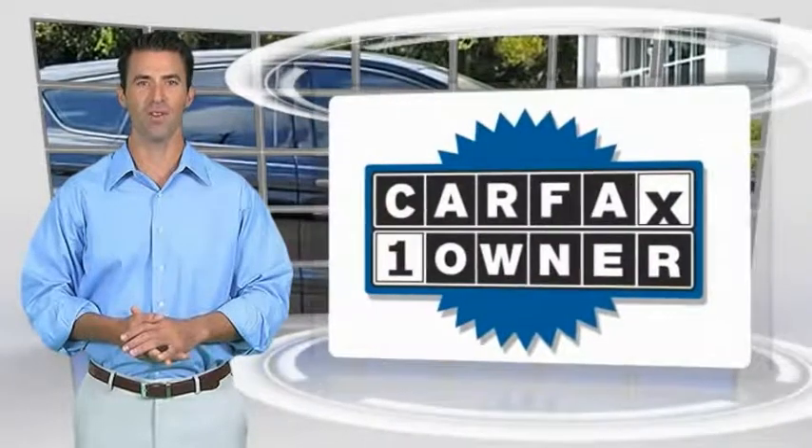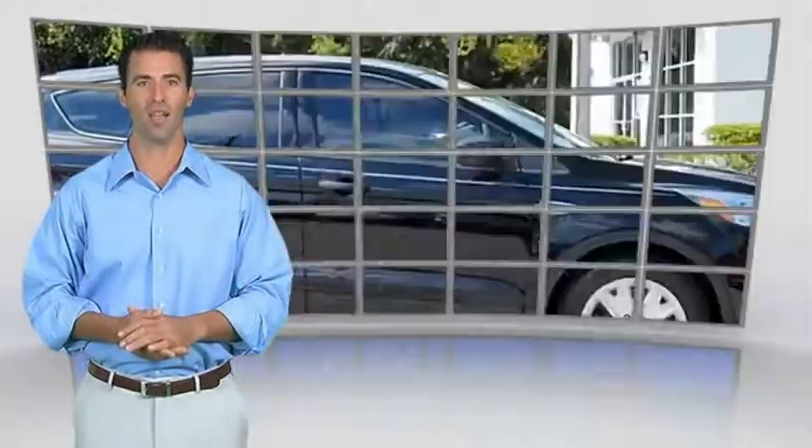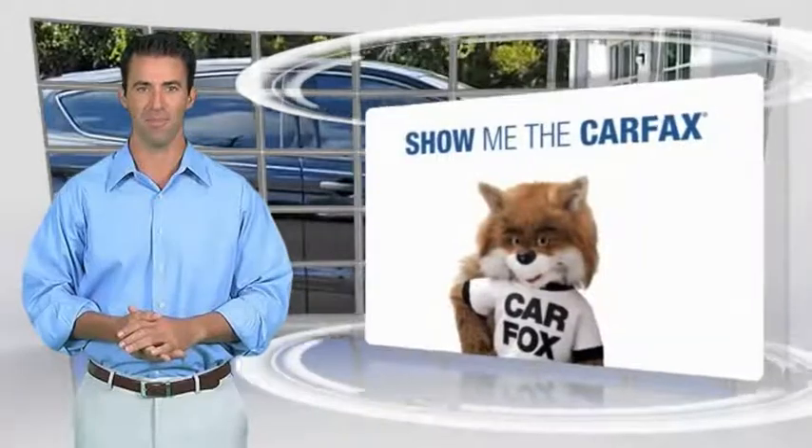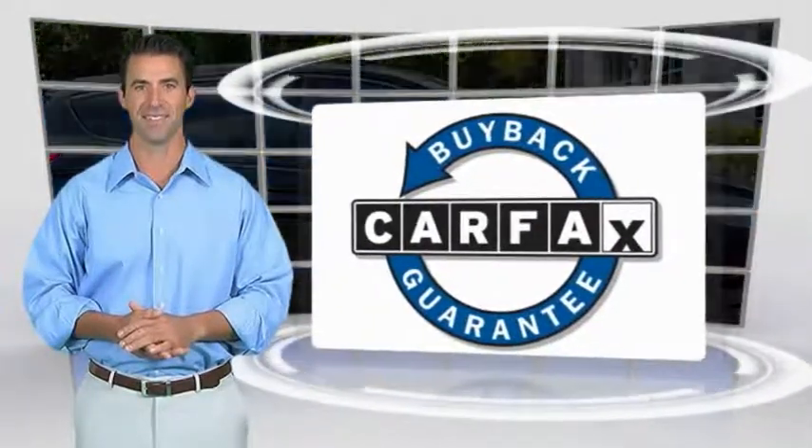This is a one-owner vehicle with the Carfax Vehicle History Report. Be sure to find a complimentary copy of this report online or contact the dealership. This vehicle qualifies for the Carfax Buy Back Guarantee. The Carfax Boulevard System.